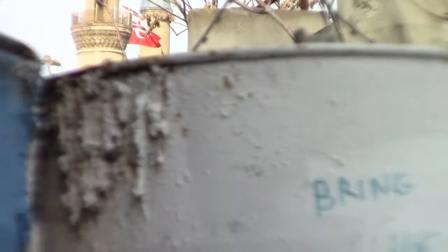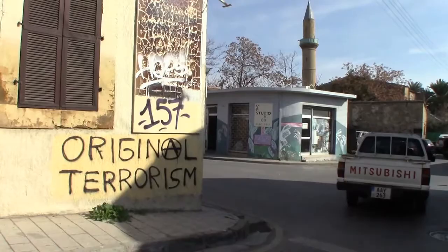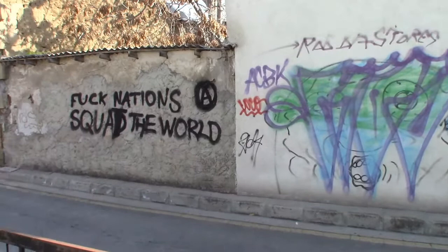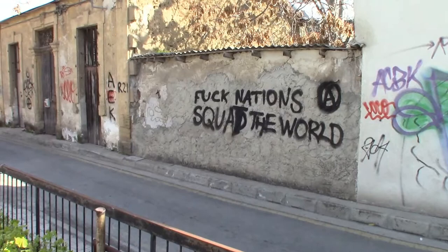I'll forgive the spelling — the message still comes across strong. On the Greek side of Nicosia there is no shortage of graffiti or political statements. Interesting however that on the Turkish side of Nicosia, the buildings have remained clean. Perhaps the Turkish anarchists have nothing to say.